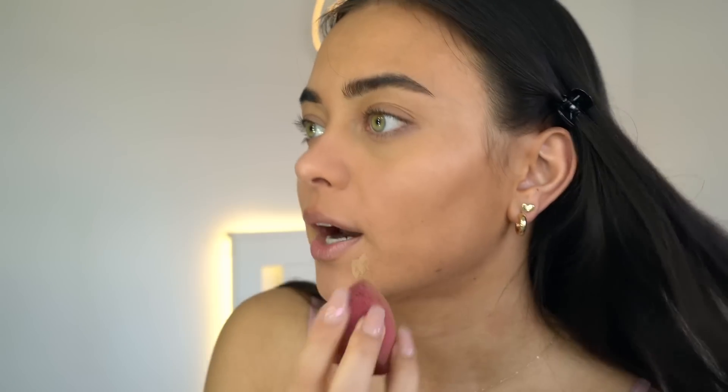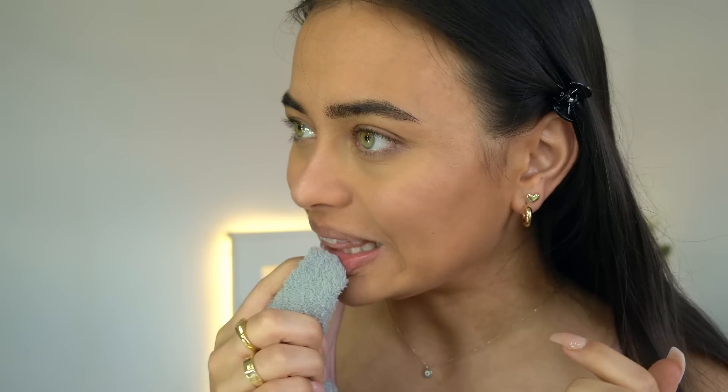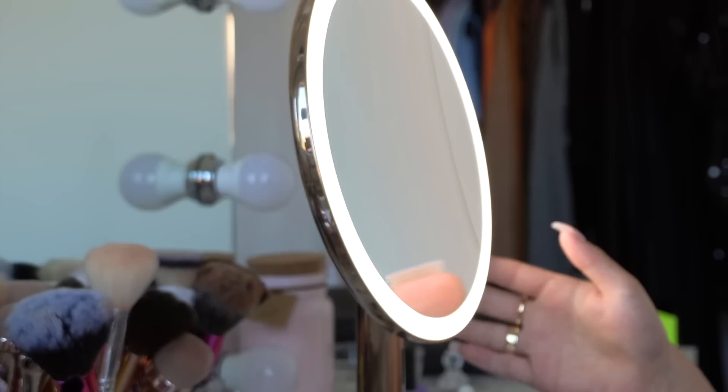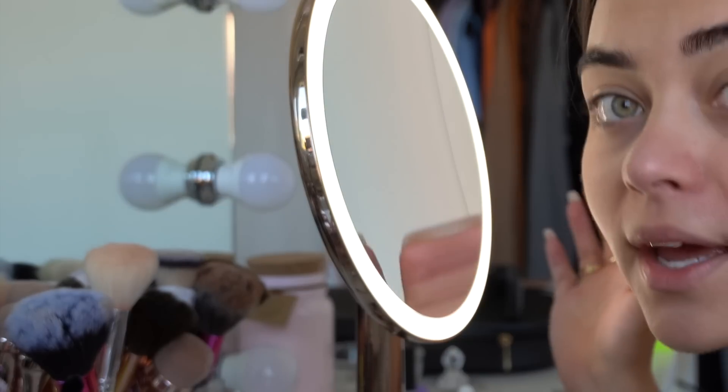I'm so excited to do my makeup today because I haven't really been feeling that creative lately. If you guys saw my last YouTube video, it kind of explained why I was gone for a couple of weeks and wasn't filming makeup videos, but today I'm feeling very creative and I love that. Now let's do some liquid blush — I'm going to put the light a little bit lower because it's too bright for me in the morning.